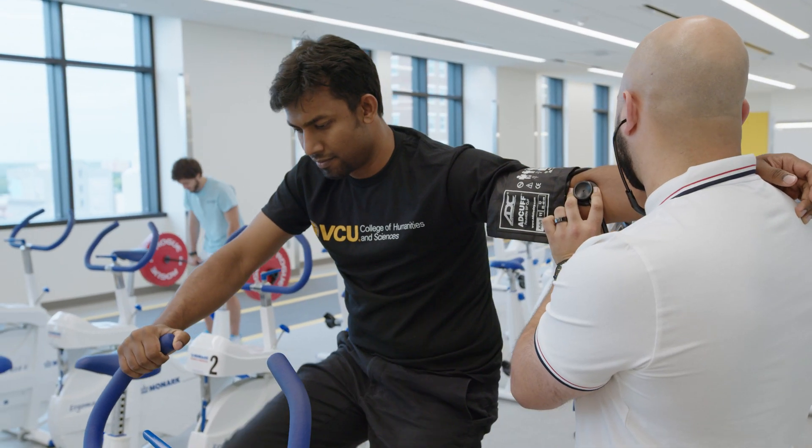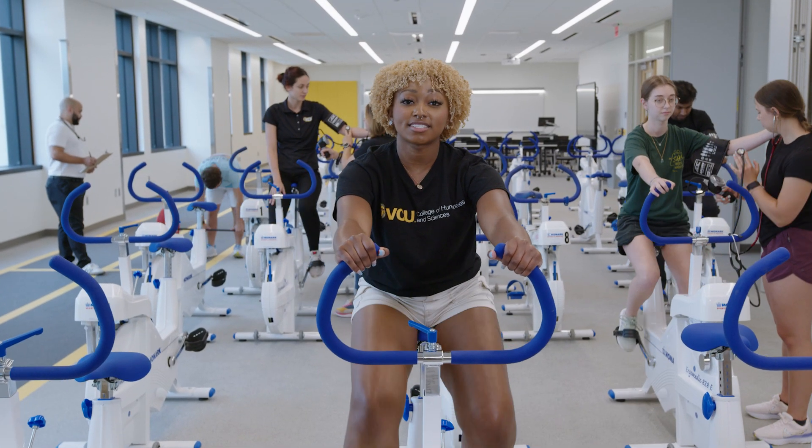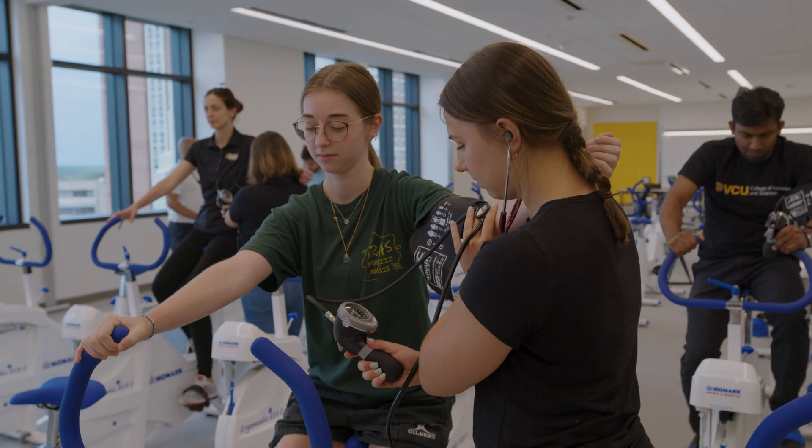And last but not least, welcome to the sixth floor, home of the Department of Kinesiology and Health Sciences. Here we will find biomechanics and resistance labs, a running track, and other exercise equipment that can be used for movement experiments.